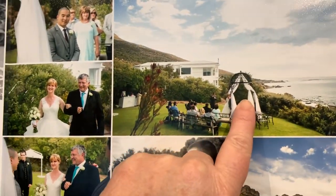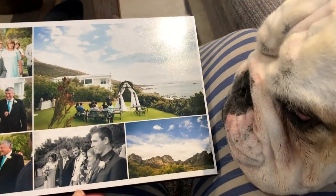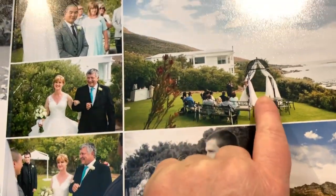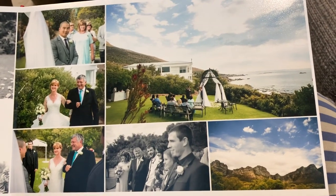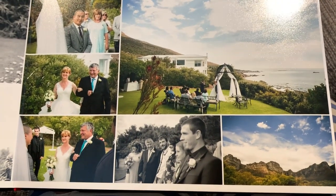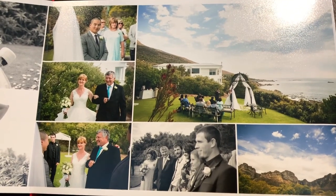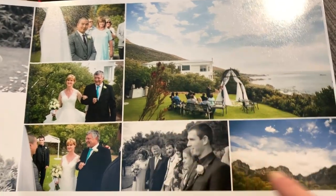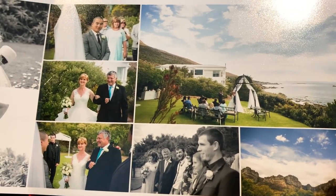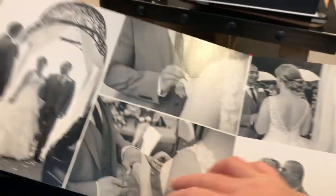This is where we actually had the ceremony — it was really small, we only had 16 people at the wedding. Both our weddings were really small; we just wanted all the people we really love to be with us. Look at this view — we've got these beautiful mountains behind us and then the ocean in front of us. It was lovely.